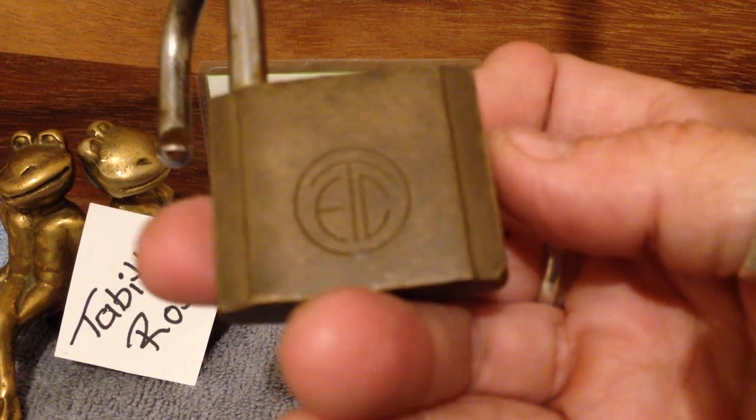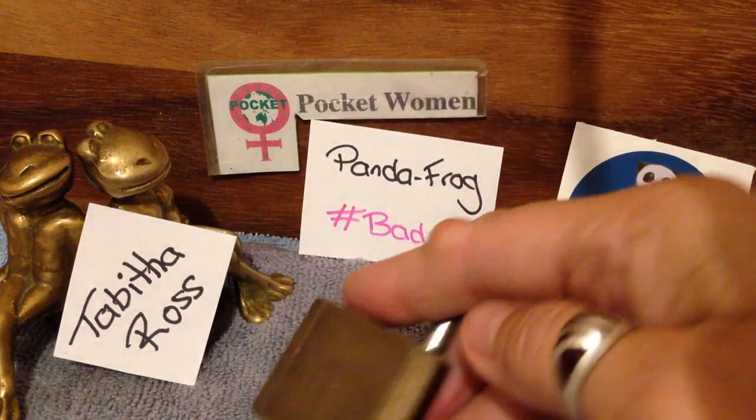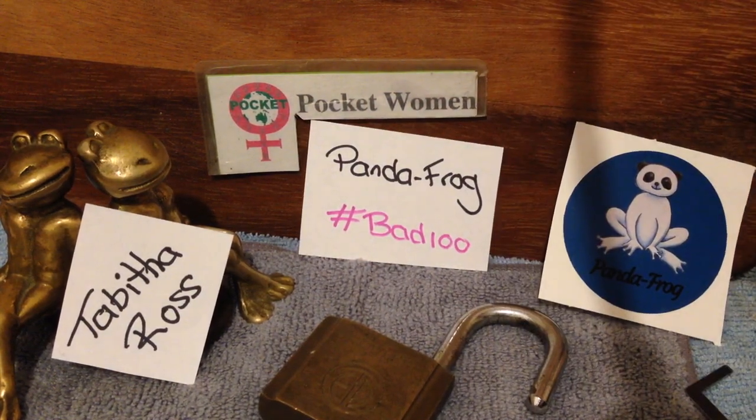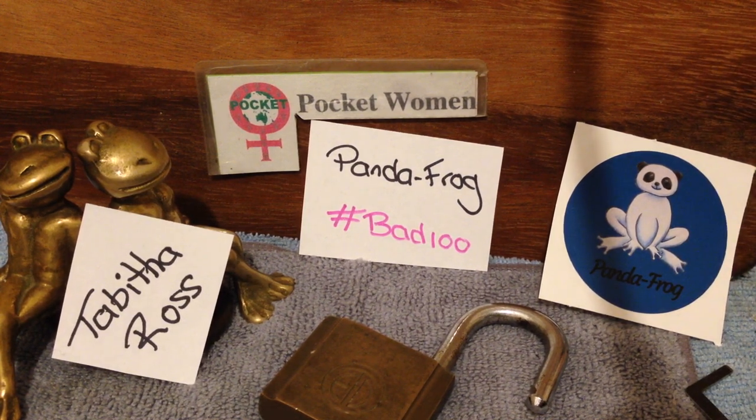Very nice looking lock. Look at that — I just love the Art Deco look. So yeah, that's my entry. Thanks for watching. Stay legal. Temptation is everywhere.